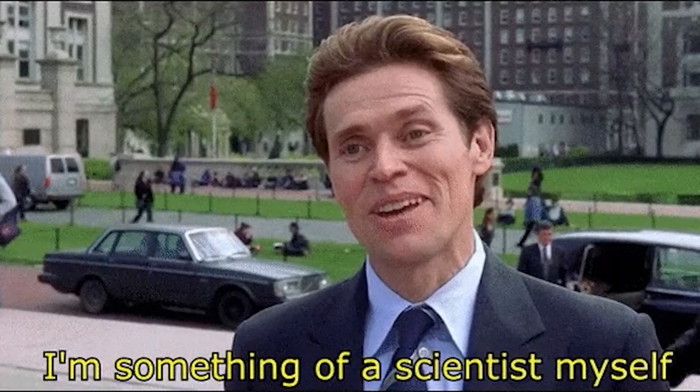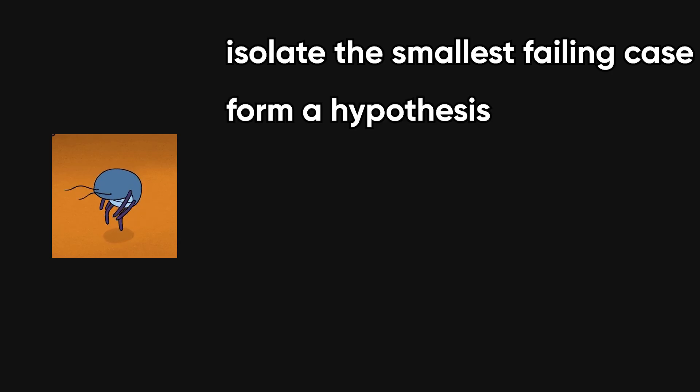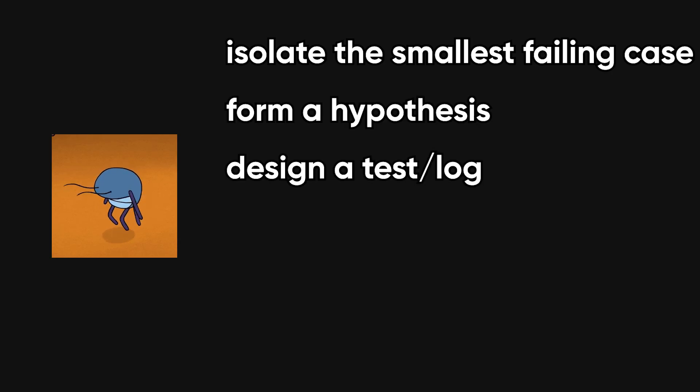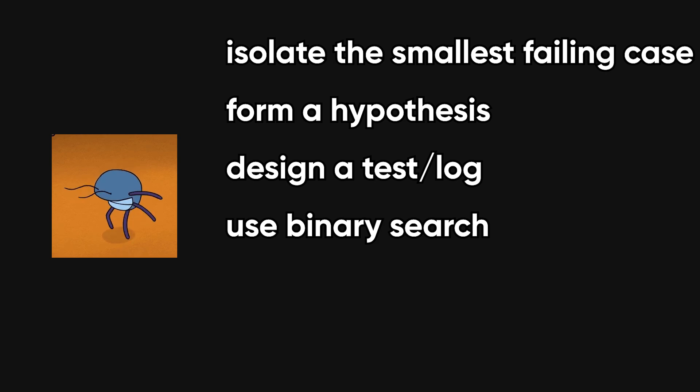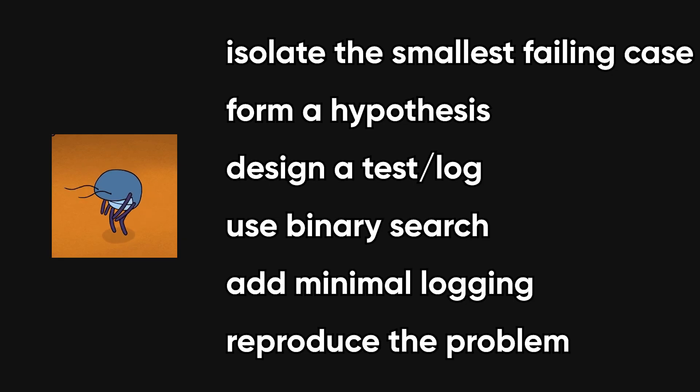Treat debugging as an experimental science. When a bug appears, isolate the smallest failing case, form a hypothesis about the cause, and design a test or log that will confirm or disprove it. Use binary search strategies to narrow the failure region, add minimal logging to capture the state you need, and reproduce the problem deterministically.